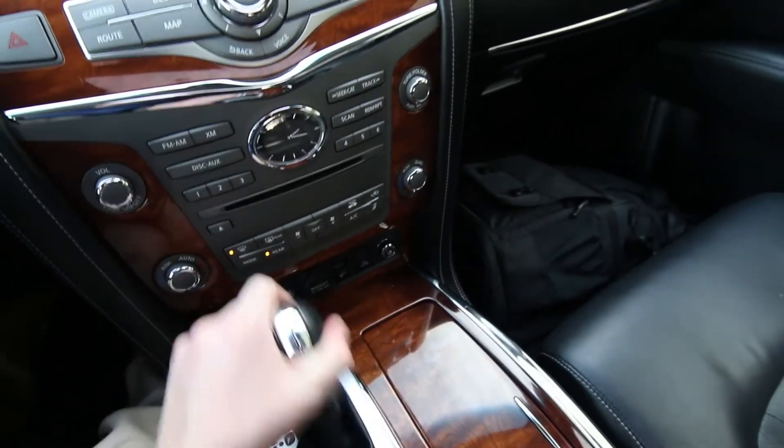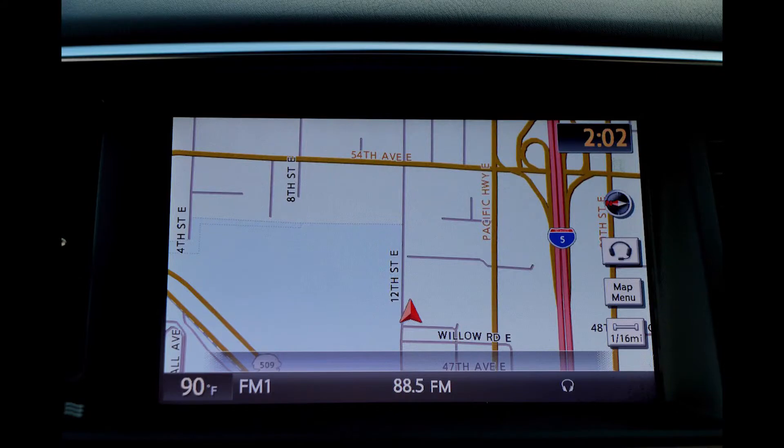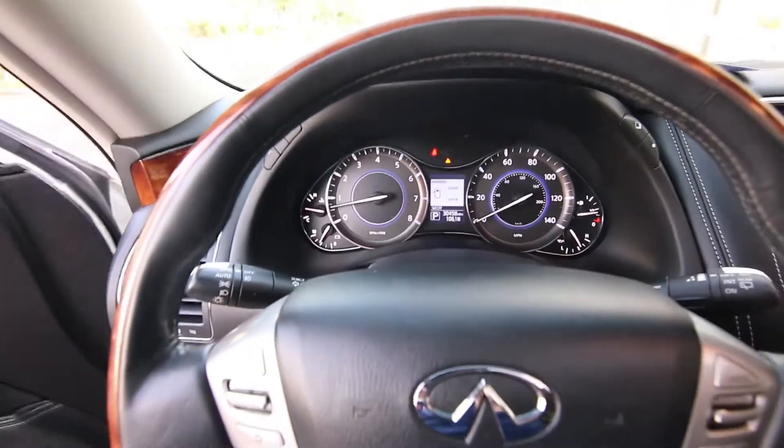Seven-speed automatic transmission, heated steering wheel, navigation, 360 around-view camera, automatic dimming mirror, universal garage door opener, beautiful wood and leather-wrapped steering wheel that tilts and telescopes — and it's also heated. 30,458 miles at the time of making this video.